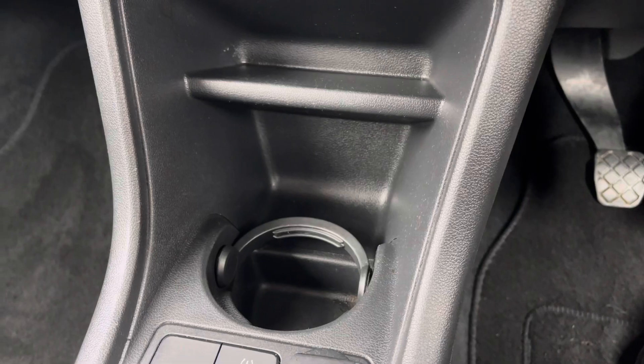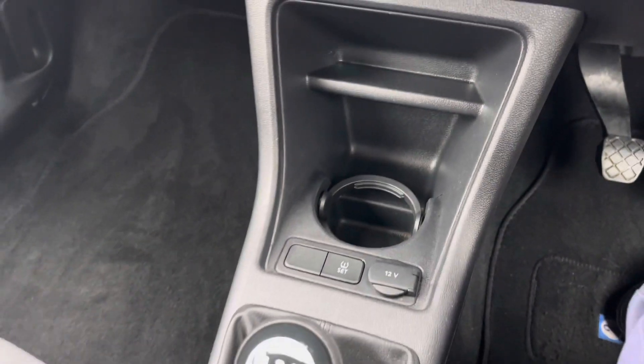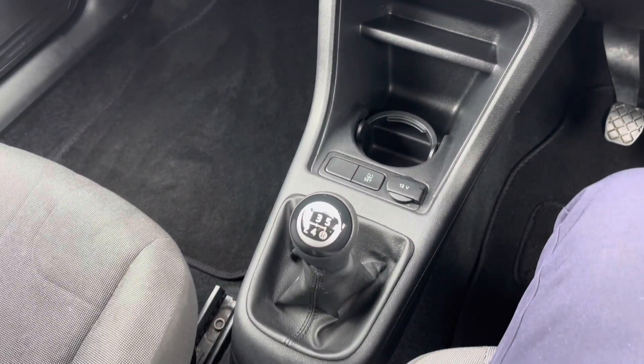In the centre console you'll find a cup holder and there's also your five speed manual gear selector.